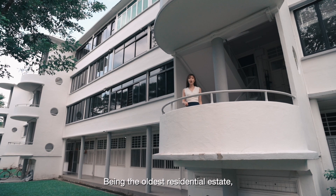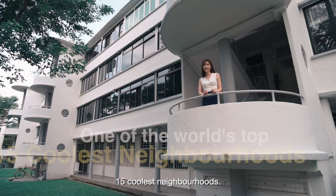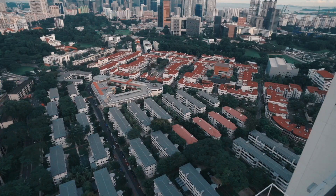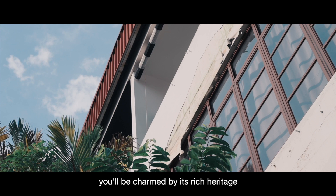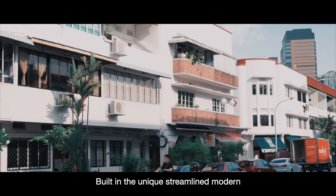Being the oldest residential estate, Tiong Baru enclave is known as one of the conservation neighbourhoods in Singapore. It has also been voted by Vogue as one of the world's top 15 coolest neighbourhoods. As you walk along the streets here, you'll be charmed by its rich heritage of pre-war buildings from the 1920s, built in a unique, streamlined, modern architectural style with elements such as rounded balconies, flat rooftops, and spiral staircases.